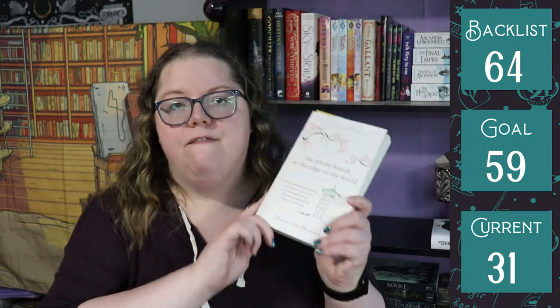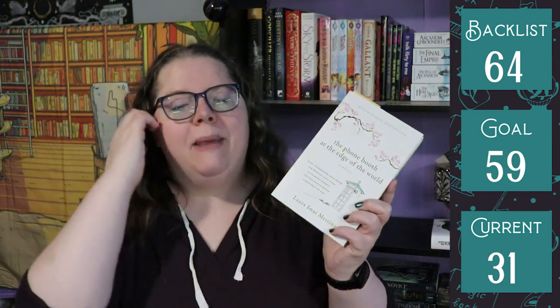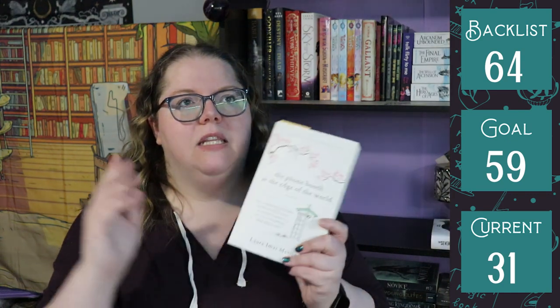The only other book I hauled this month — because it was not a huge haul month — is The Fun Booth at the Edge of the World by Laura and my Messina, the Wheatberry Books book club pick for my local bookstore's book club. We're doing translated novels this year and this one was translated from Italian. It's inspired by Japan's real-life wind phone — a phone booth at the base of a mountain, not connected to anything, where people go to talk to loved ones who have passed away. This book is probably gonna make me cry.